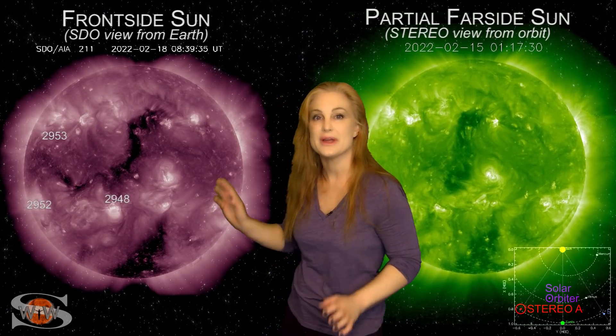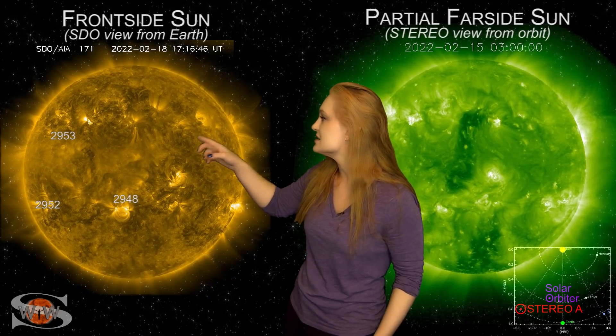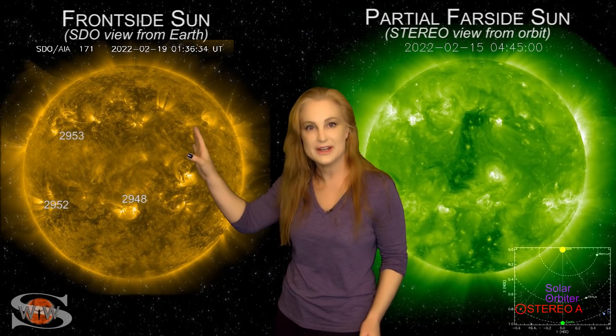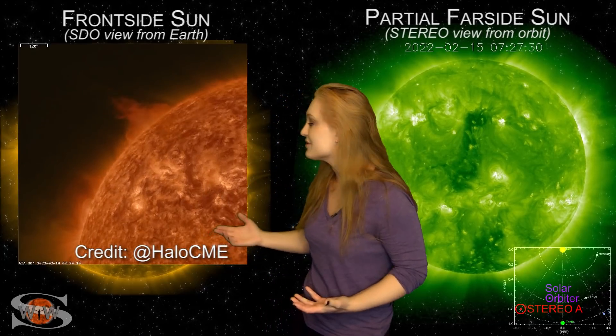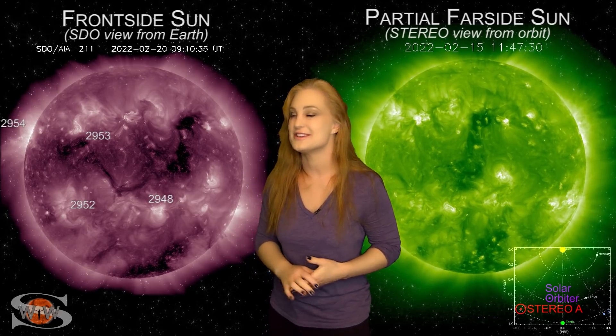Returning to the disk, you can see again on the east limb early on the 19th — a pretty loop of an eruption that sent a solar storm off to the east of Earth. Then later that same day to the south, there's another solar storm. Once again, not Earth-directed, but Stereo is probably having a blast capturing all of this.